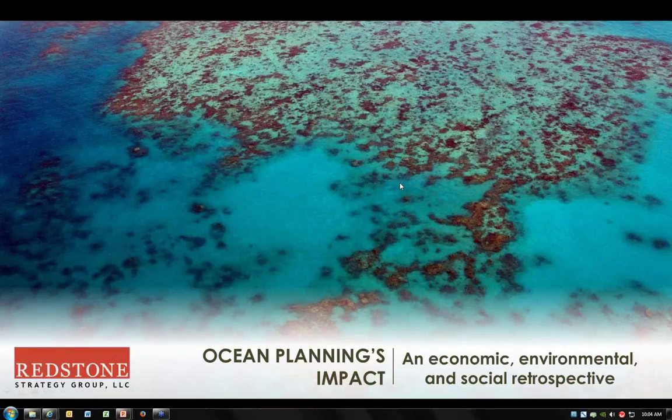This is Jason. I'll walk through our preliminary results. I want to start by saying thanks to John, Nick, and Sarah for getting this all organized, and to all of you for joining us today. I recognize a lot of names on the attendees list who have been part of this work in one way or another. As John said, our goal here was to take a retrospective look where ocean planning has happened, to try to determine what the concrete economic, environmental, and social impacts of it have been.